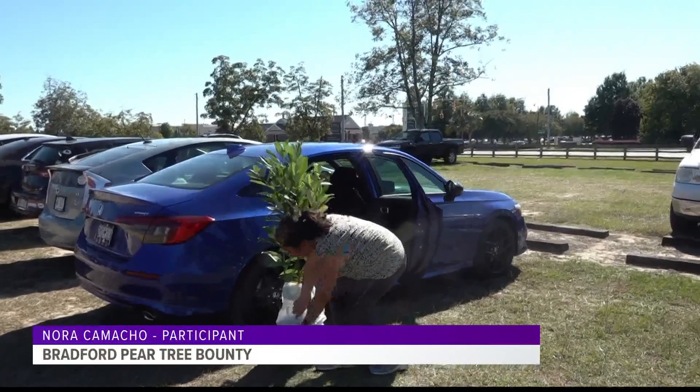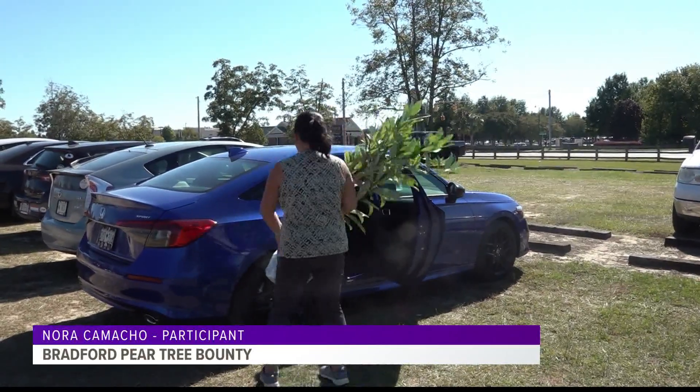Property owners had to show proof of their destroyed Bradford pears in order to get their new tree. One participant shared: it was a long time that we wanted to take out that Bradford, and now because there's a replacement, I'm ready — I took it out.